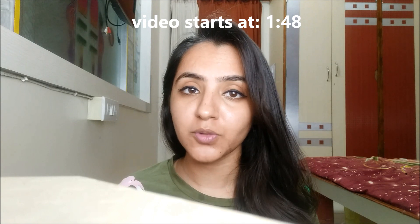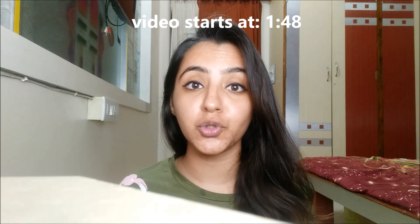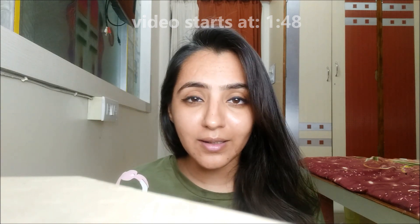Thank you so much for watching, and if you haven't subscribed to my channel you should do it because it's free. Also press the bell icon so that you get notified whenever I post something new. Today's video is going to be a part two to the previous video — I'll provide the link via the i-button. Watch it and let me know what you feel: if Indian attire suits me or not, and which one was your favorite outfit.